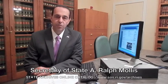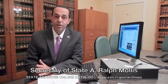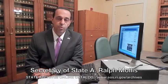If you don't find what you're looking for, please give us a call. Or if you have any questions, please give us a call at 222-2353, or visit our State Archives at 337 Westminster Street in Providence. Thank you and good luck researching.